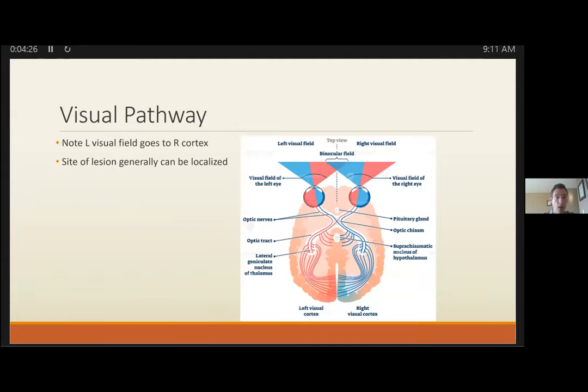On the visual pathway, the left goes to right. Lesions have characteristic features at a particular level of the optic tract, and you can localize them based on that.